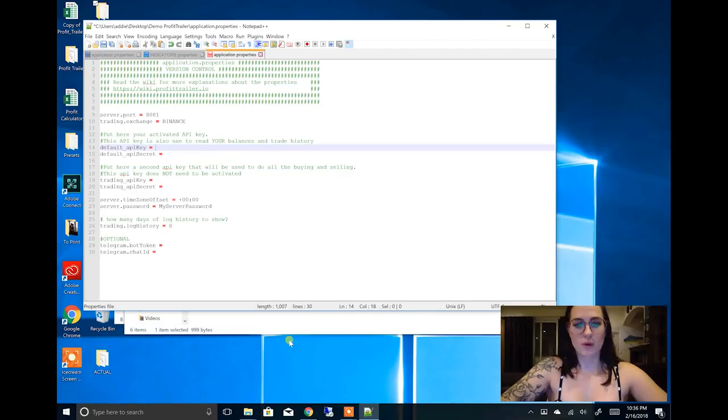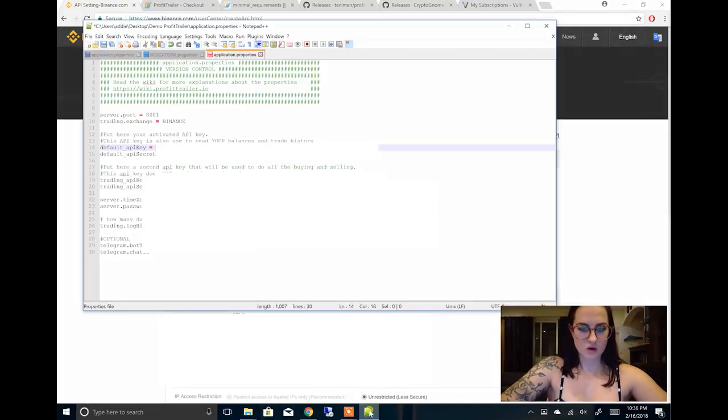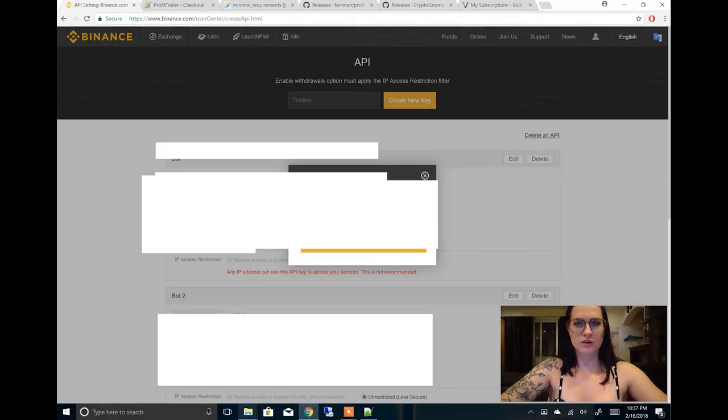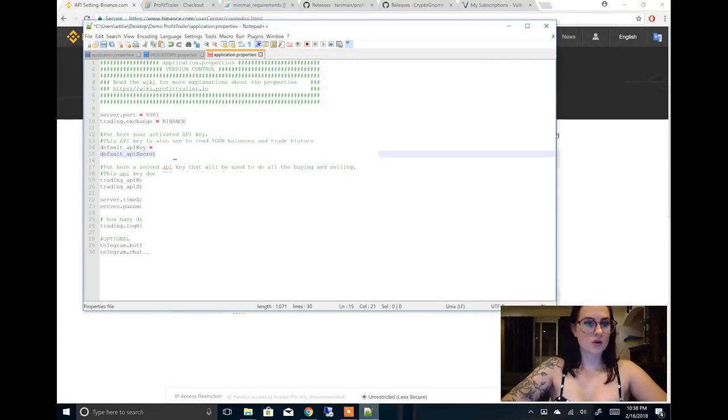Now you'll have to use the API keys that you created on Binance. For the default one, go back over to your web browser, go back to your API keys, take the top API key, copy it, and paste it into the config file. Then do the same thing with the secret key. Don't enable withdrawals on any of these API keys — you do not want that, it's too dangerous for what you're doing here.